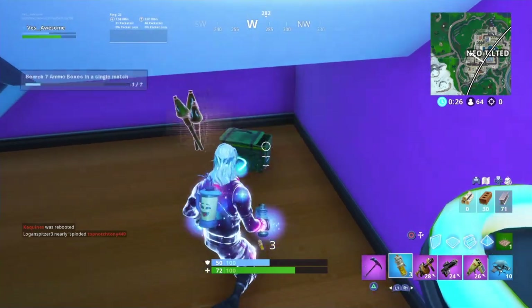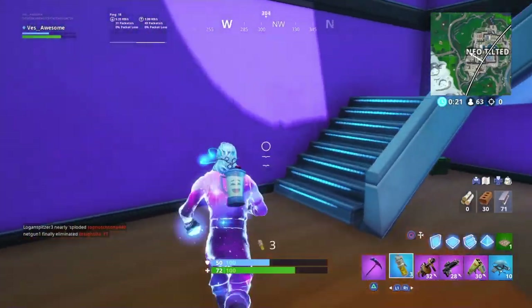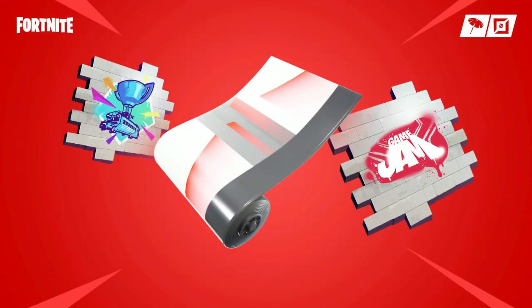And without further ado, with all that said, let's get right into it. Alrighty guys, so the first thing I'm going to be showing you guys is the reward you're actually getting. As you probably saw by the thumbnail, you'll be getting these two sprays and a wrap.